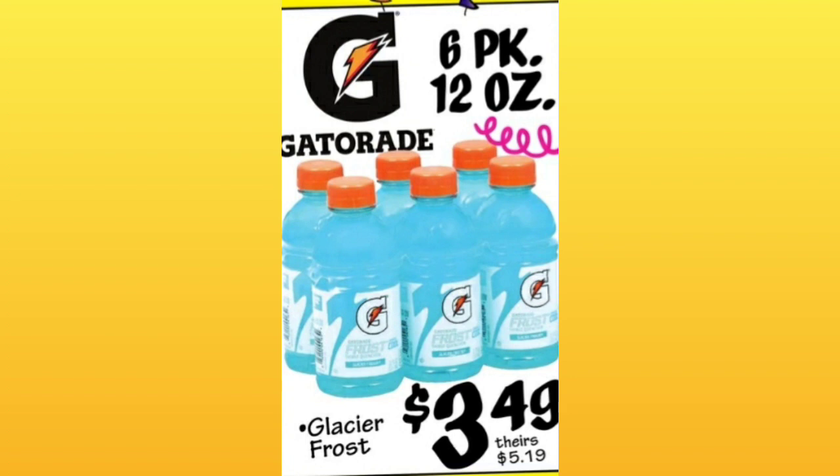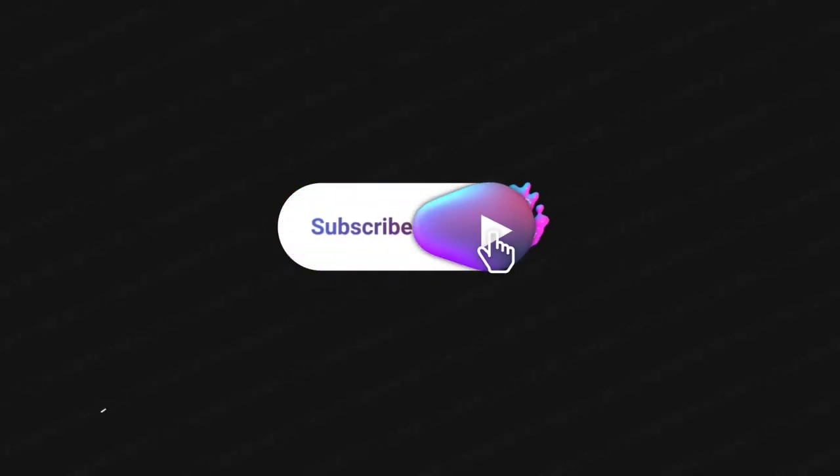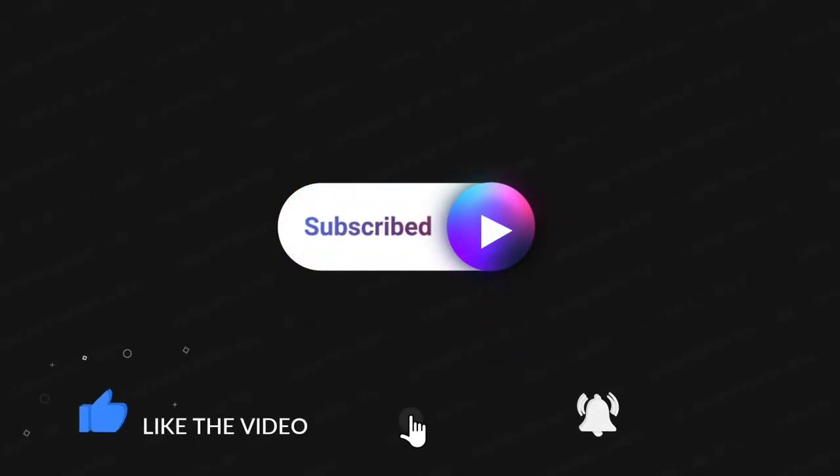We're ending on a great deal — $3.49. Gatorade has gotten up to almost $8 at my Aldi. Thank you guys so much for watching. Make sure to subscribe if you haven't already, hit that thumbs up and the bell so you're notified the next time I upload. Have a great day, everybody. Bye-bye.